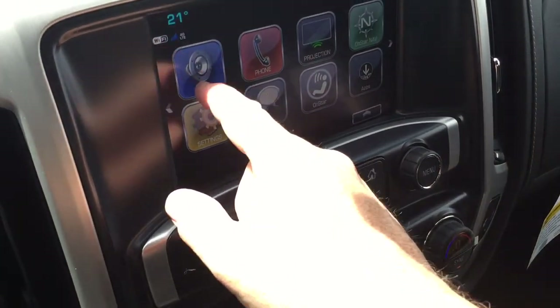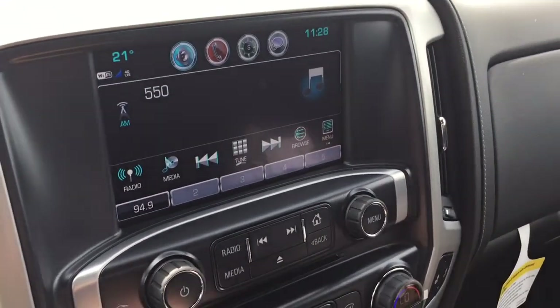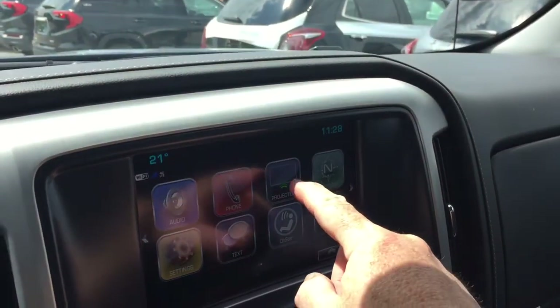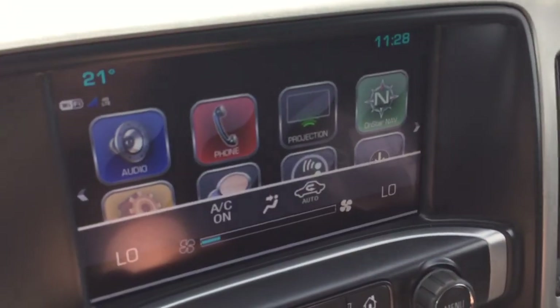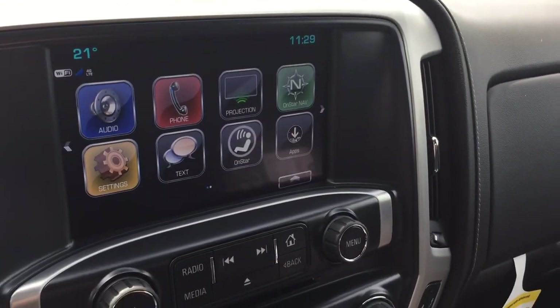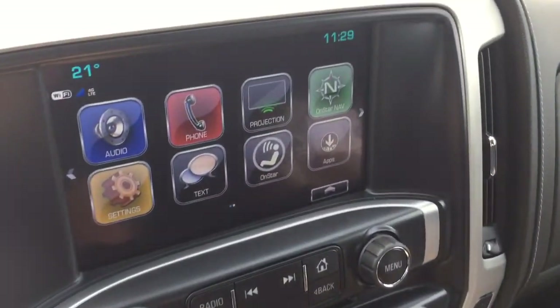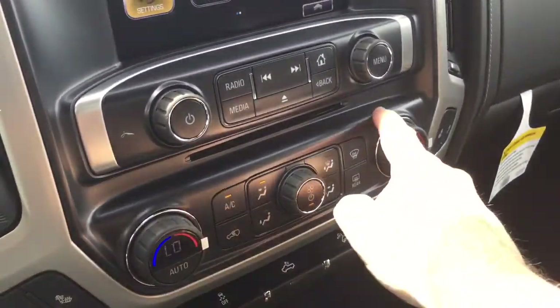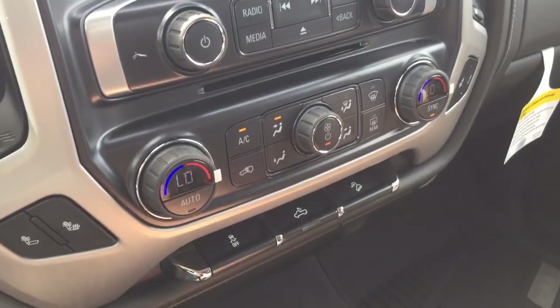You've got the AM FM Sirius XM satellite radio, time and temperature display on the full-color touchscreen, Apple CarPlay, Android Auto supported with projection, OnStar navigation, and in reverse you'll get that full-color rear backup camera with trajectory, plus an MP3 compatible CD player.